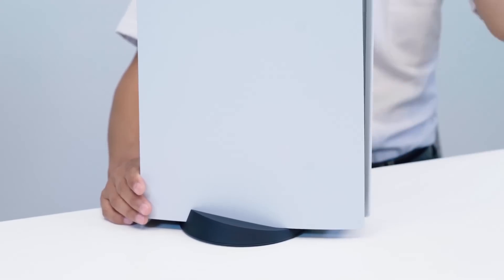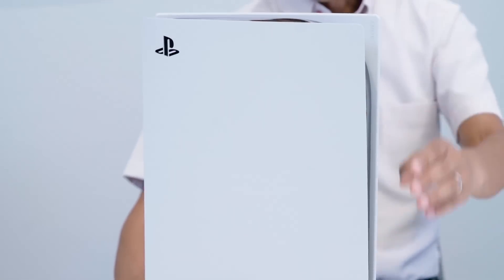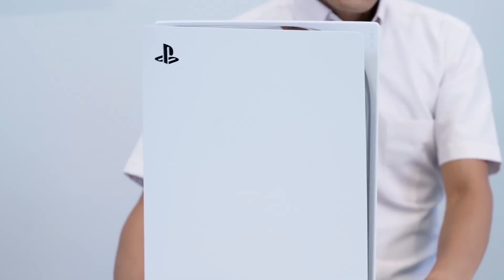This seven-minute video is peppered with crunchy tech specs and details about how exactly Sony's new console is constructed. Standing 104 millimeters wide, 390 millimeters tall, and 260 millimeters deep — or approximately 4 inches wide, 15 inches high, and 10 inches deep — the PlayStation 5 is thick as hell, but there's a good reason for that.